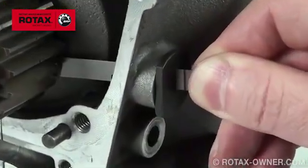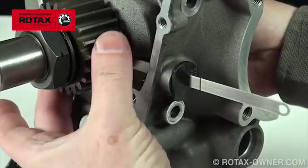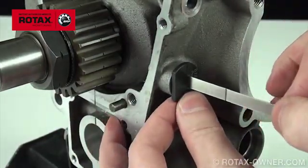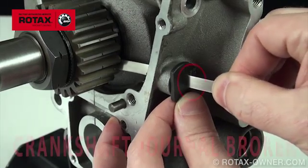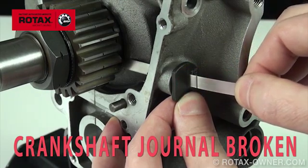At this point, the mark on the feeler gauge should still be visible outside of the slot. This indicates that the crankshaft is okay. If the feeler gauge can be pushed further in so that the mark disappears in the slot, then the gearbox must be removed and the crankshaft journal checked for cracks. Contact your local Rotax service provider for additional assistance.